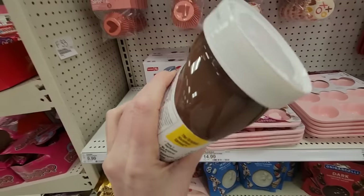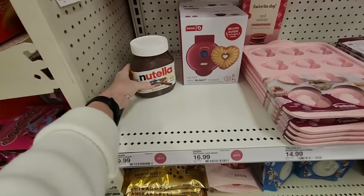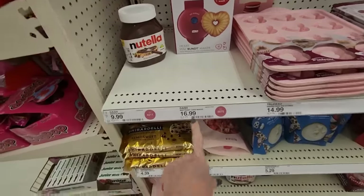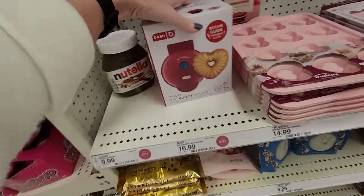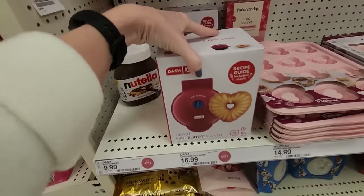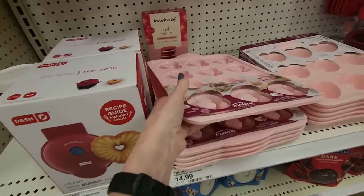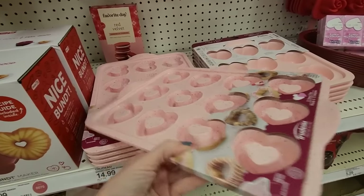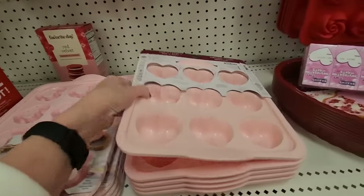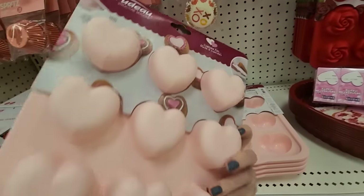And a big honking thing of Nutella. If you wanted to make me happy on Valentine's Day, just give me that. We have a mini bundt maker — this is $16.99 and it comes with a little recipe guide. It's cute. And this makes little mini donuts and little cupcakes. Prep it, bake it, pop it out.